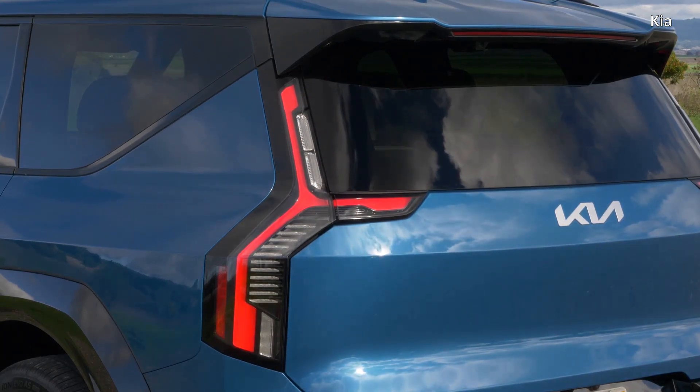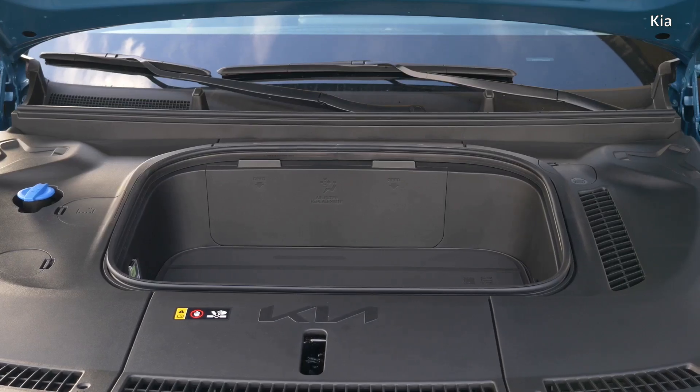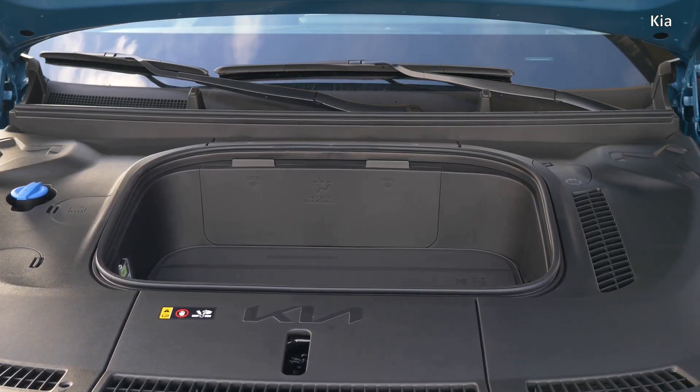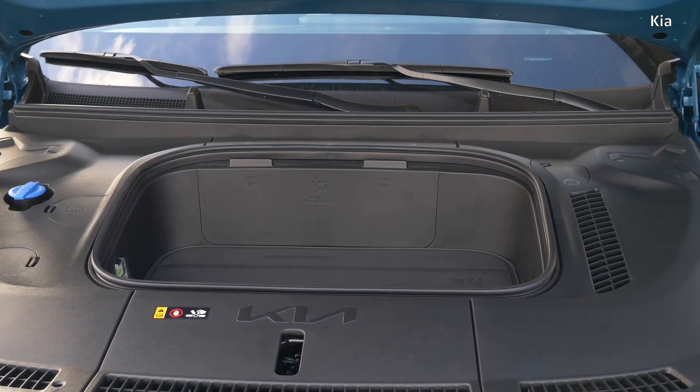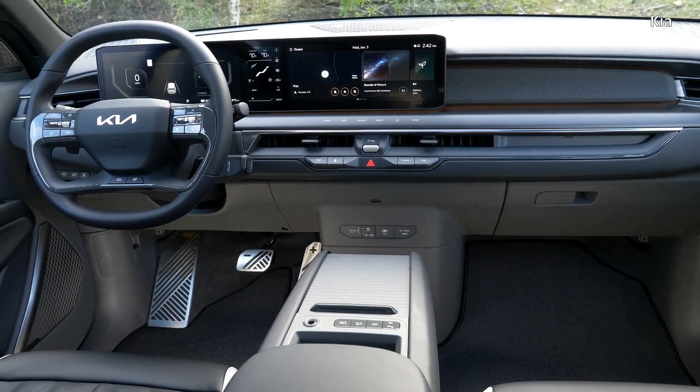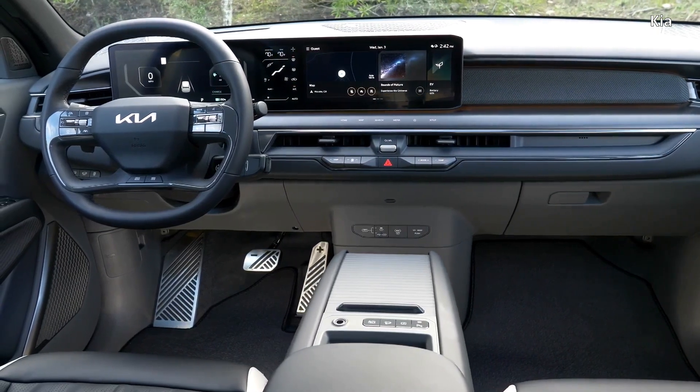All the specs, options, and pricing in this video are as at the time of making it and from the websites of the OEMs unless specified otherwise. When making a decision, it is best to check for the prevalent offers and options relevant to your given conditions and location.